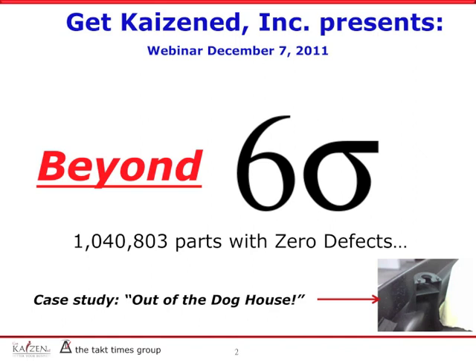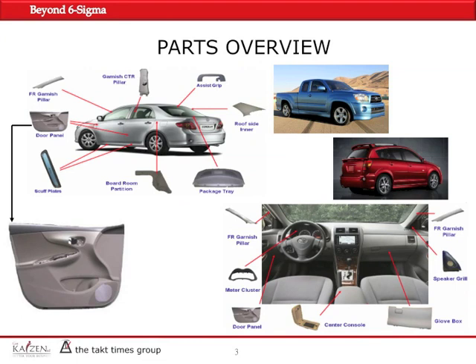As you see, the case study is called 'Out of the Doghouse.' The doghouse is the part — the retainer — that we assembled to make it possible to attach the door panels to the sheet metal, and it's called a doghouse. That was the focus of the problem-solving activity that we did.